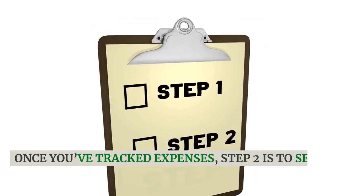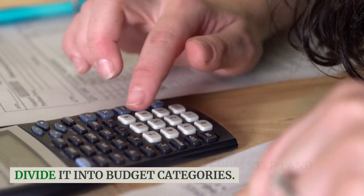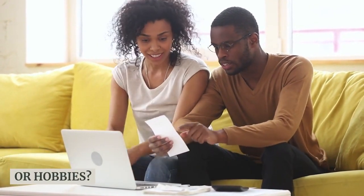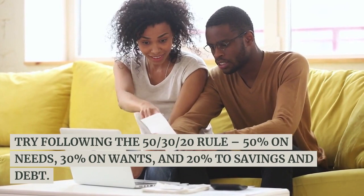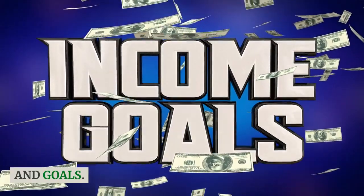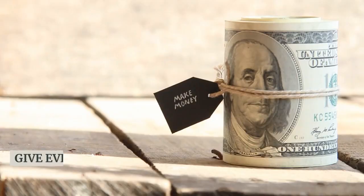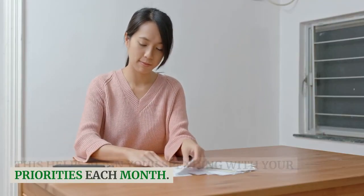Once you've tracked expenses, step two is to set spending targets. Look at that total spending from step one and divide it into budget categories. How much do you want to allocate towards needs like housing, groceries, and transportation versus wants like dining out or hobbies? Try following the 50-30-20 rule: 50% on needs, 30% on wants, and 20% to savings and debt. Adjust the percentages based on your income and goals. The key is being realistic about your lifestyle — if you budget too little for things like food, you'll just be frustrated. Give every dollar a job by assigning it to a budget category. This helps align your spending with your priorities each month.